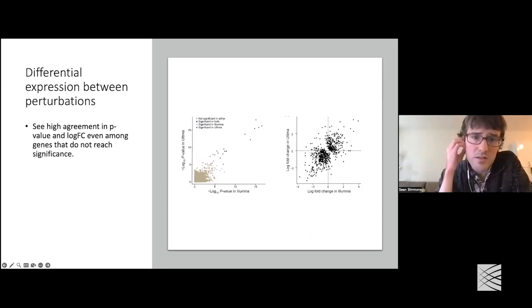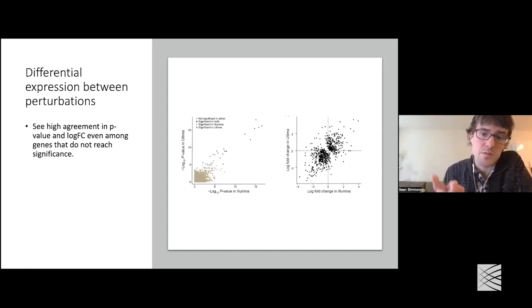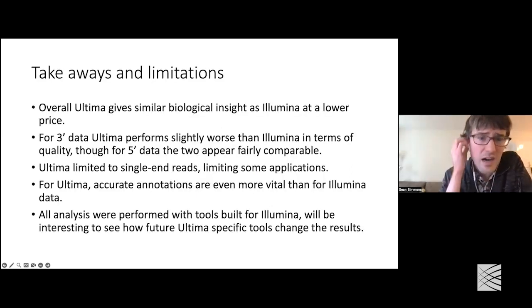Looking at the non-significant genes, you can look at the p-value from Illumina and Ultima for each of these differential expression comparisons, and you see very high correlation. Similarly, if you look at the log fold change, you see good correlation as well. It's worth mentioning that we only use comparisons at a nominal p-value less than 0.05, just to avoid having a big noisy cluster at the center.